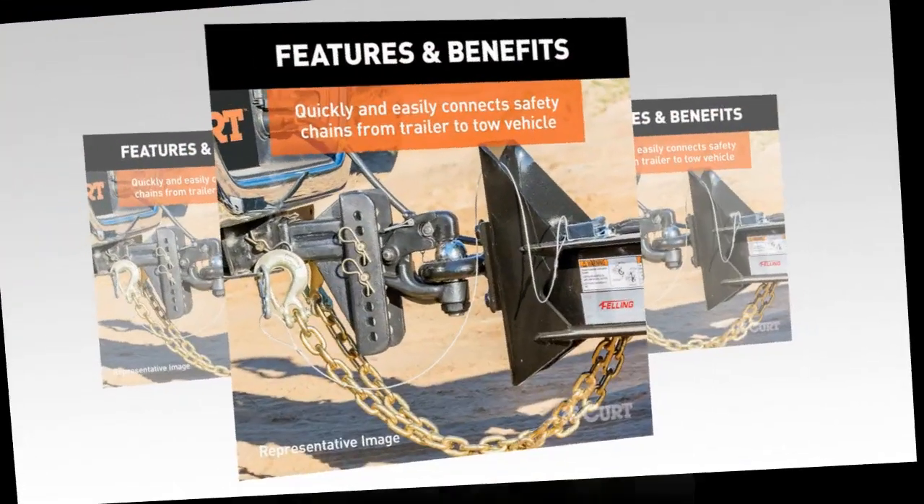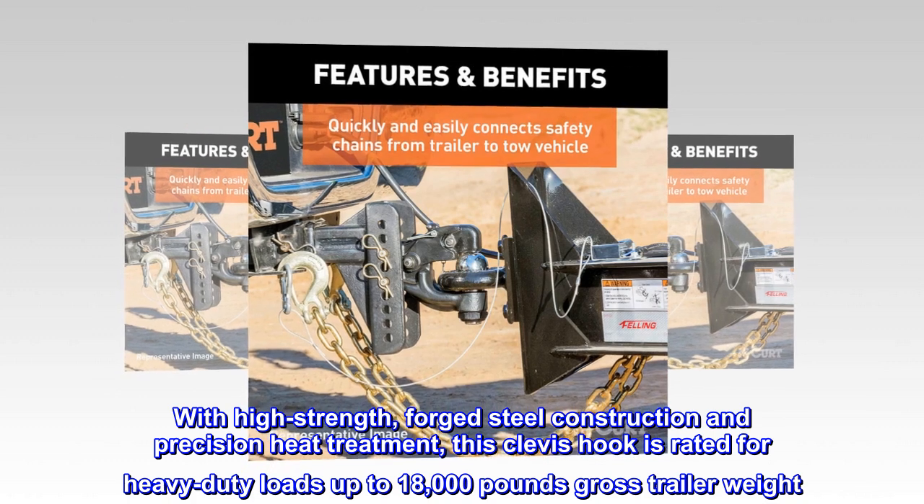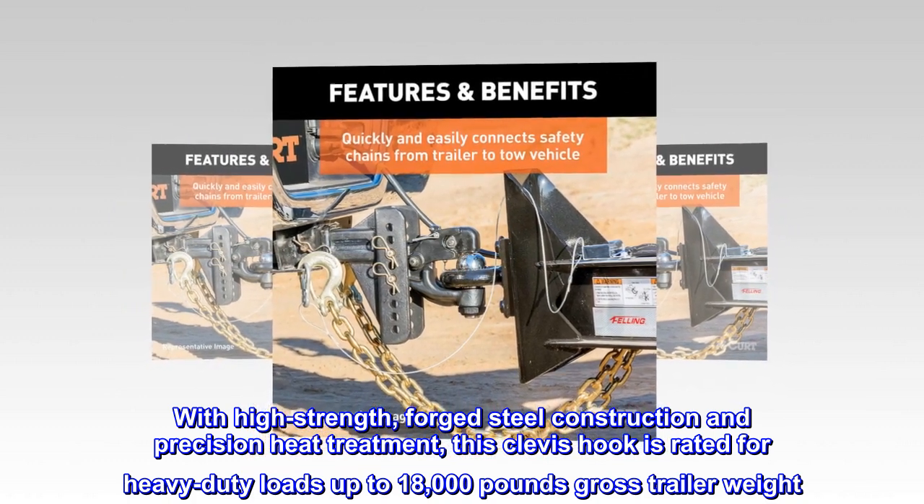Reliable Strength. With high strength, forged steel construction and precision heat treatment, this clevis hook is rated for heavy-duty loads up to 18,000 pounds gross trailer weight.